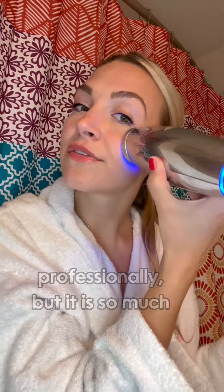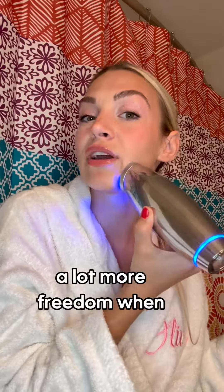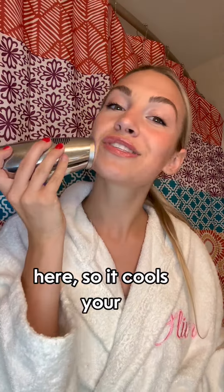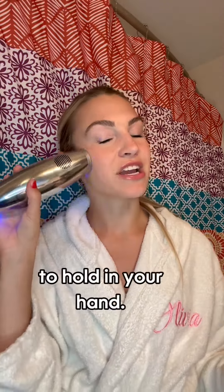You can get blue light treatments professionally, but it is so much easier, more convenient, and you have a lot more freedom when you do it from home. I like this Space Touch device because when you set it to its blue setting it also turns cold, so it cools your face and it's very soothing as you use it. It's also got a super sleek shape and it's really easy to hold in your hand.